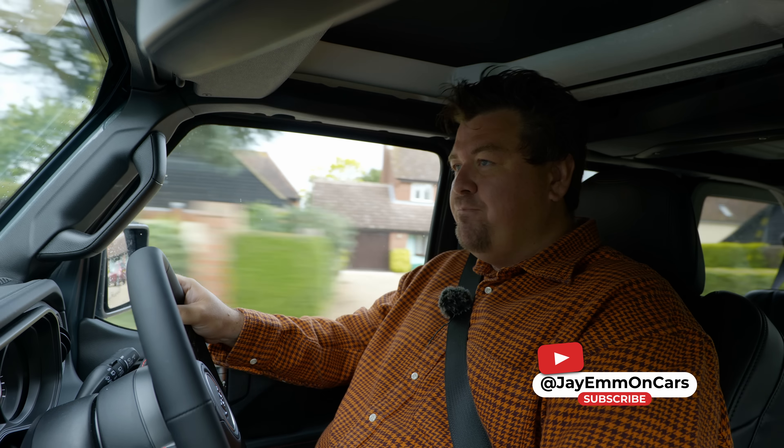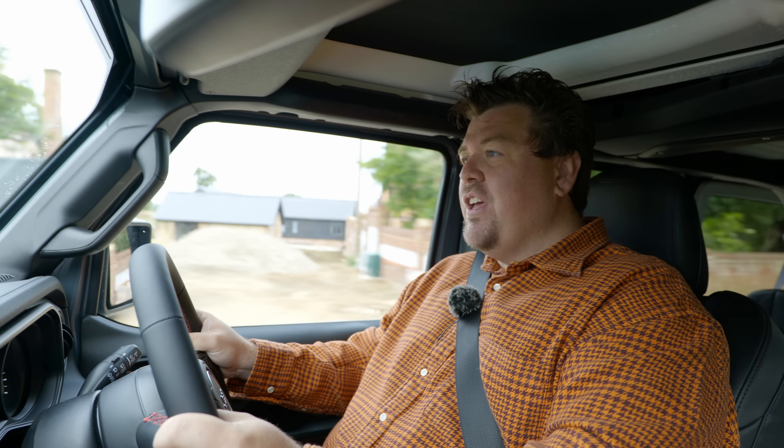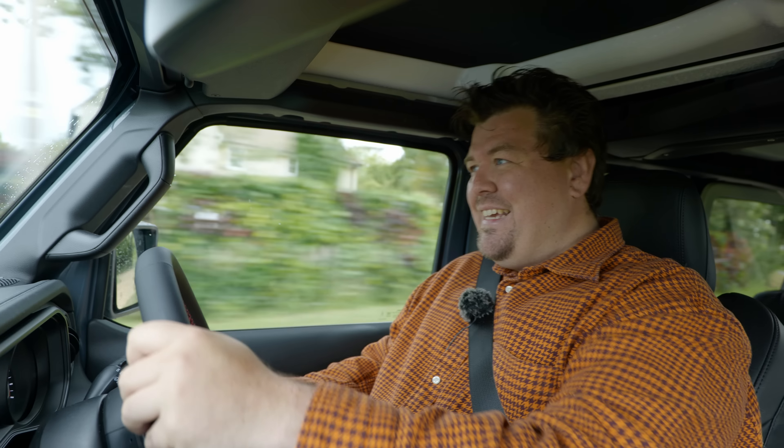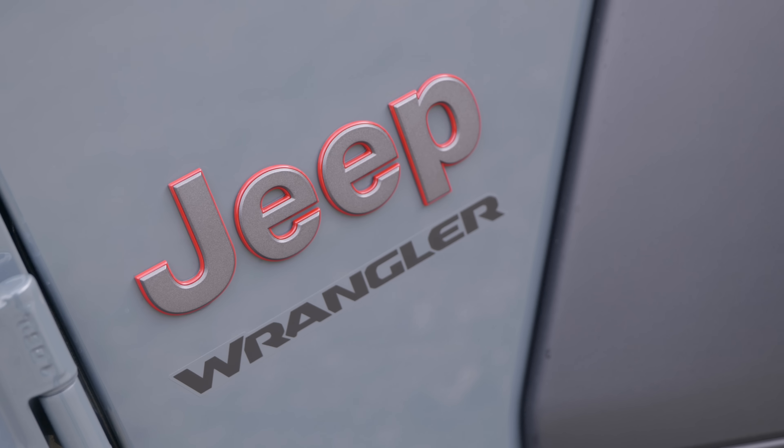Hello everybody. I love a good automotive guilty pleasure. What's yours? Do you go delirious every time somebody mentions the Delorean? Perhaps you're fizzy for the Fiat Multipla? Me, I've got quite a few of them, but in recent years I have developed a real soft spot for the Jeep Wrangler.